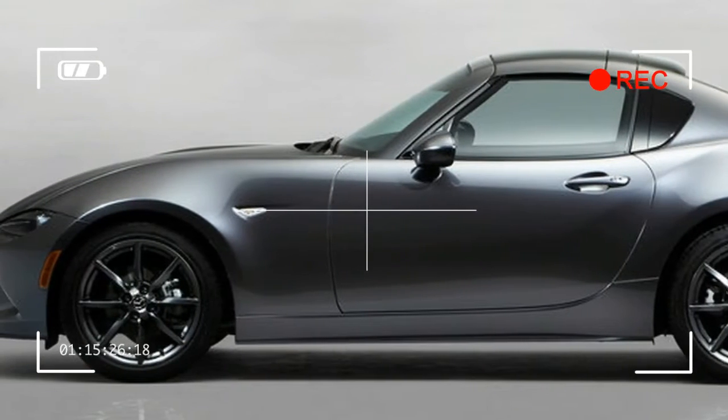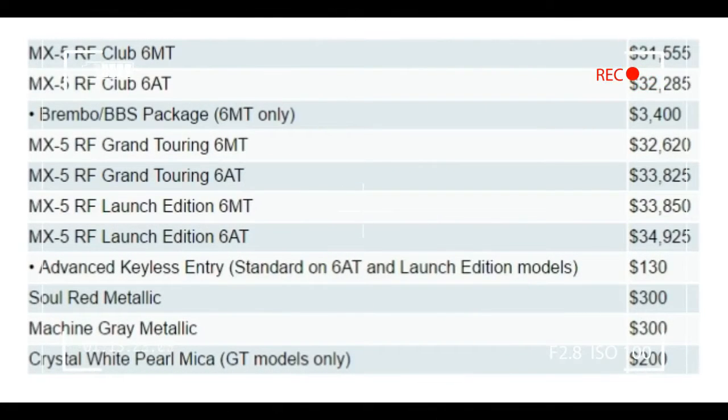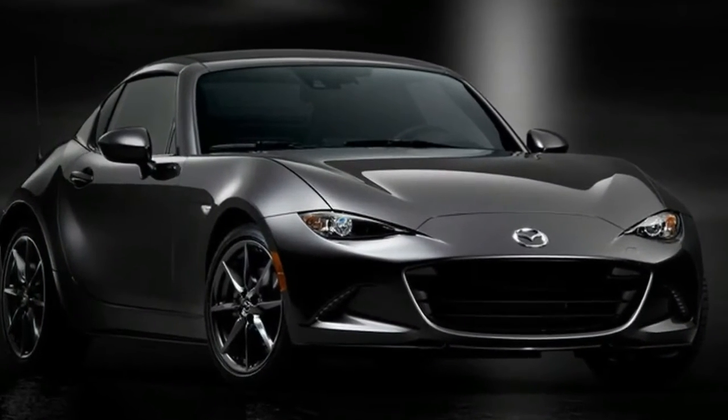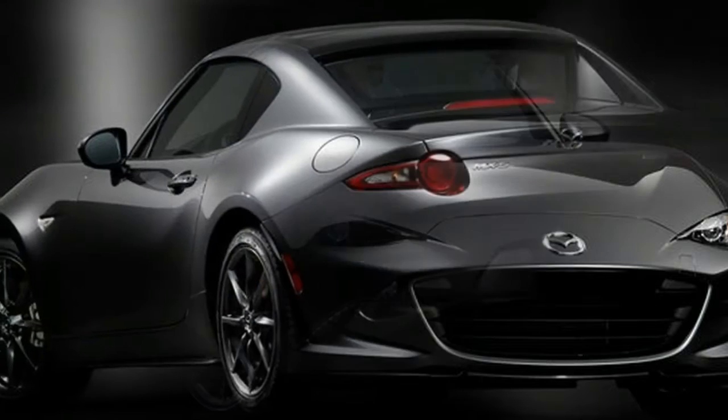Next in line is the Grand Touring version, priced from $32,620 with the manual and $33,825 with the automatic. The most expensive model is the Launch Edition, which comes in at $33,850 with the manual and $34,925 with the automatic.